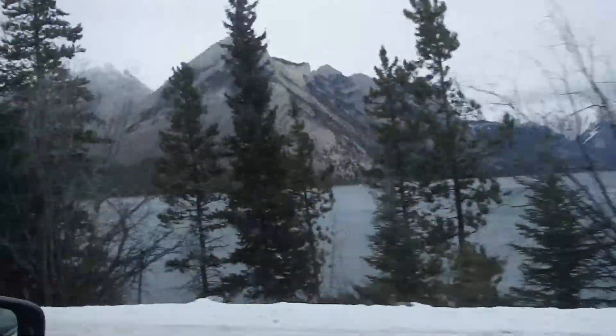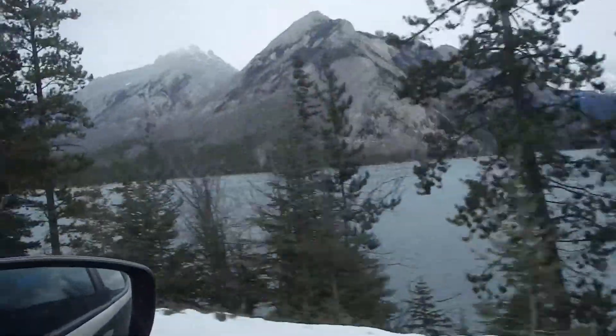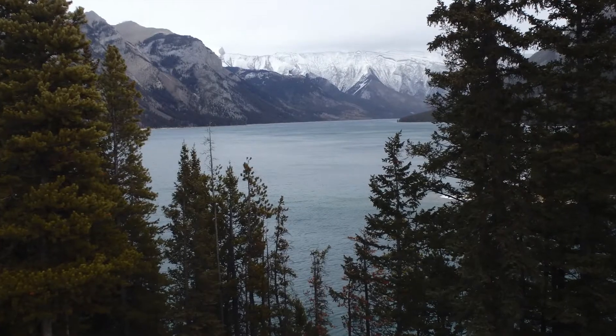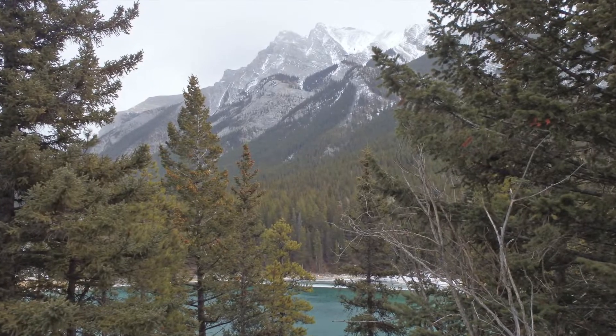Here you can see Lake Minnewanka. We just drove down to this lake and you can see it's not frozen over and it's really, really pretty.